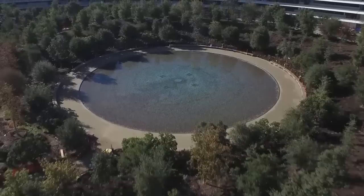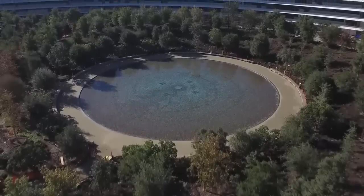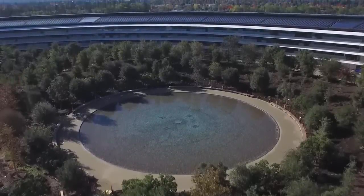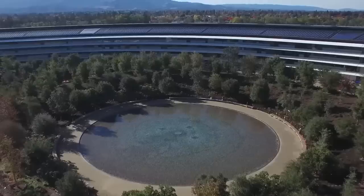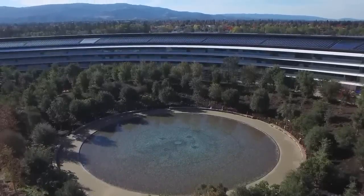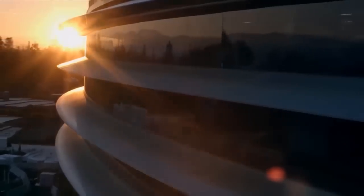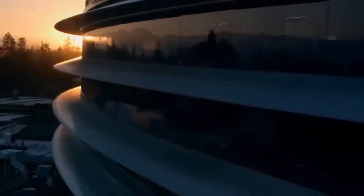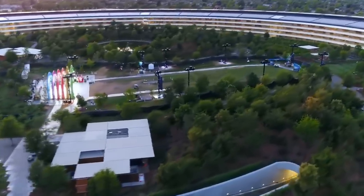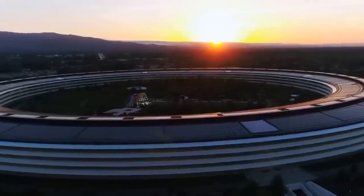The campus is embellished with drought-resistant trees and plants indigenous to the Cupertino area. Moreover, the central courtyard contains an artificial pond, contributing to the pervasive serenity of the entire campus. Apple Park has become an iconic symbol of modern architecture and forward-thinking corporate culture. With its focus on sustainability and eco-friendliness combined with an immense scale and stunning beauty, the campus truly embodies the values of the Apple brand.